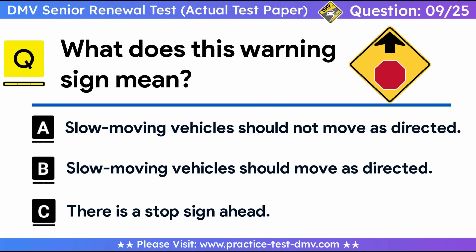Question 9. What does this warning sign mean? A. Slow-moving vehicles should not move as directed. B. Slow-moving vehicles should move as directed. C. There is a stop sign ahead. Correct answer: C, there is a stop sign ahead. This warning sign indicates a stop sign ahead. The driver should come to a complete stop near the stop sign before proceeding further.